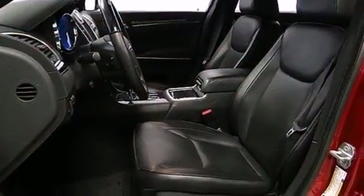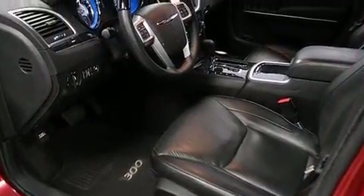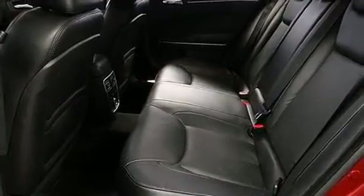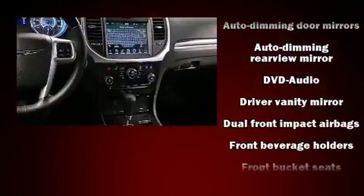Heated door mirrors and power front seats are also included. Power adjustable pedals allow the driver to optimize his or her driving position, enhancing visibility, comfort, and safety. Rear passengers enjoy the seat heating functionality, keeping them warm during the winter months.